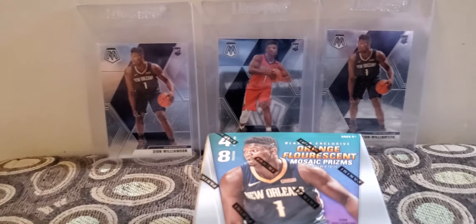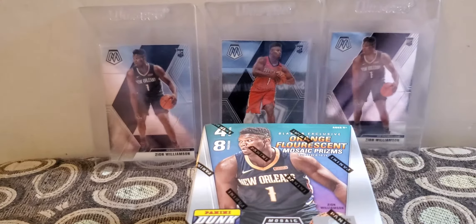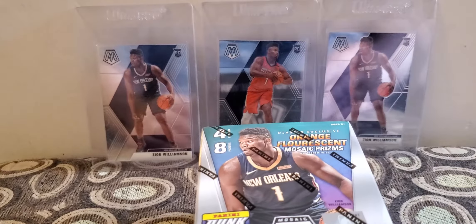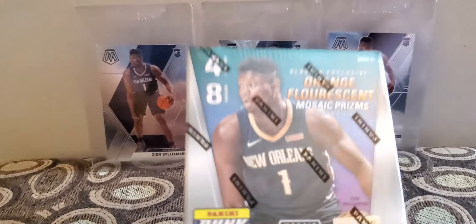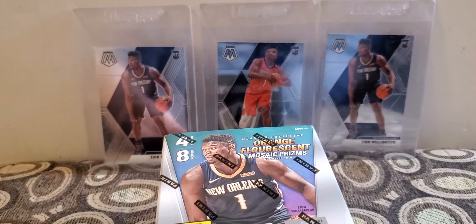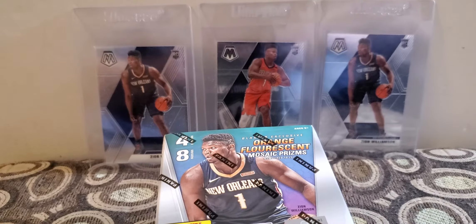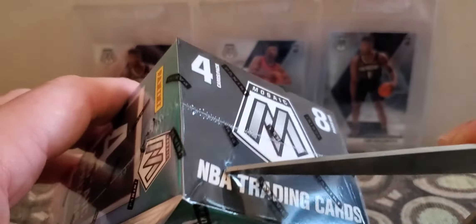Hey everyone, welcome back to Ken's Card Corner. Trying some new setup — I need to get a little stand or something. I'm gonna open this Mosaic blaster, number six of ten, have four more after this, hopefully more on Thursday.